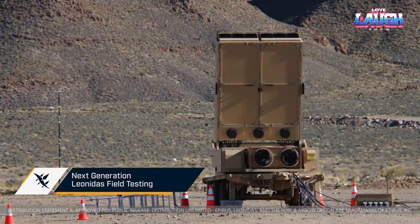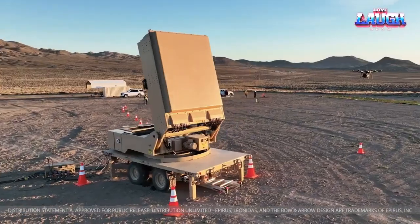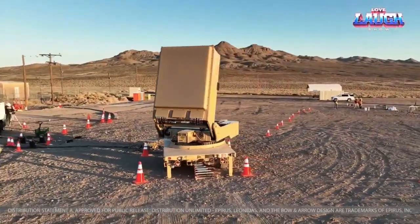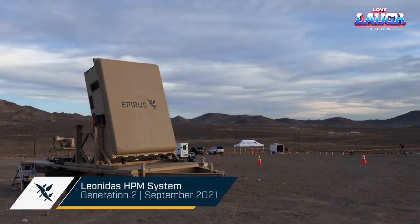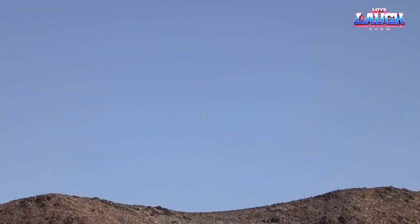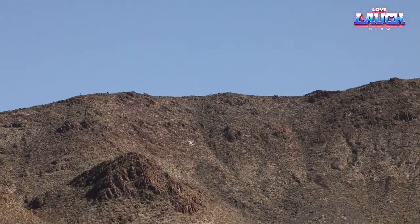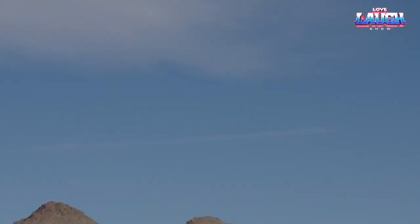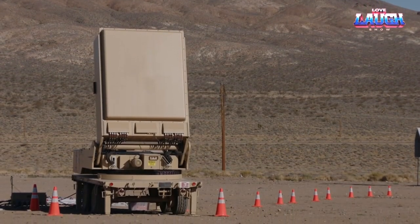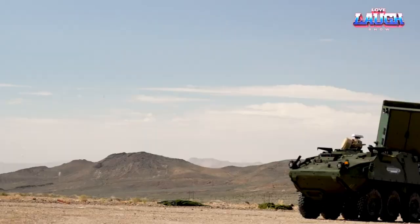An intriguing advancement has been made with the American Stryker wheeled armored vehicles: the decision to equip them with the Leonidas electromagnetic weapon system. This implementation is intended to amplify their effectiveness against drones, which not only operate individually but also swarm in groups. The development process for the Stryker-Leonidas was impressively swift, taking less than a year, though detailed specifics regarding range and other parameters remain undisclosed.